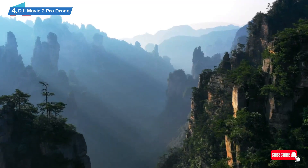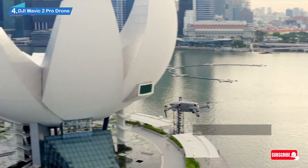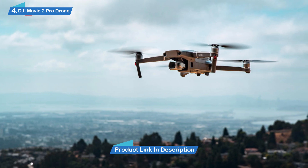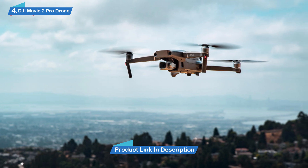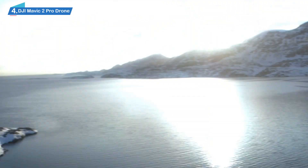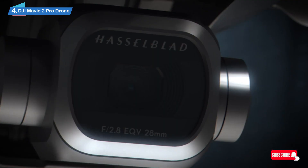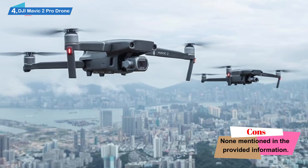Thanks to features like a 20MP 1-inch CMOS sensor, the DJI Mavic 2 Pro Drone Quadcopter is equipped to offer clear images and vivid colors, making for a more satisfying recreation of moments and memories. Users can equally immerse themselves in the viewing experience on a real-time basis. So while the flying and recording are going on, you do not need to be in a clueless state — it will feel as if you are up there taking it all in.